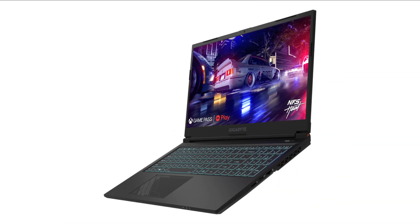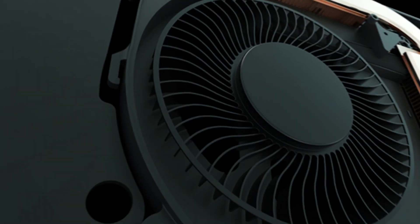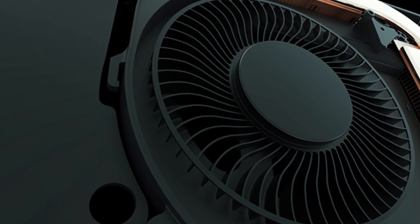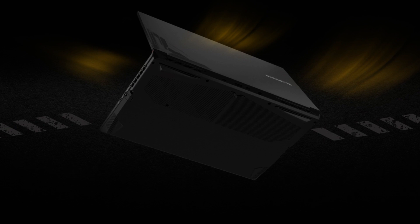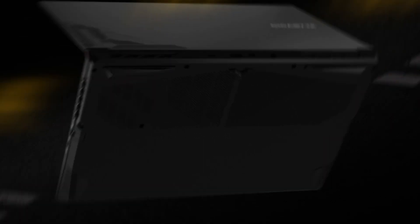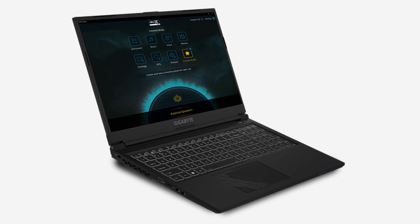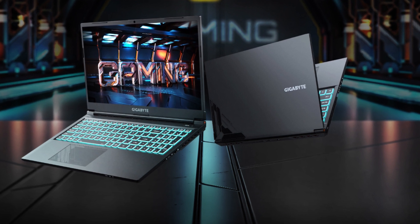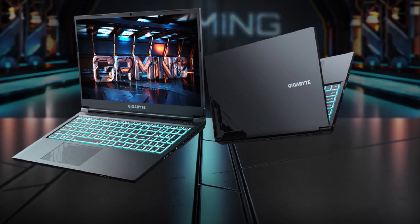The customizable per-key RGB keyboard adds a touch of personalization. One of its key highlights is its efficient cooling system, which ensures the laptop remains thermally stable during long gaming sessions. The Gigabyte G5 comes with a sleek and portable design, making it easy to carry around for on-the-go gaming. Its battery life is decent for a gaming laptop, but heavy gaming sessions will require it to be plugged in. While it doesn't offer the highest-end features, the Gigabyte G5 provides solid gaming performance and a balanced mix of features for gamers on a budget.